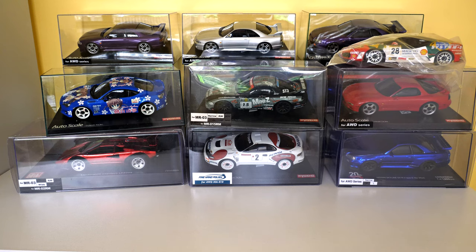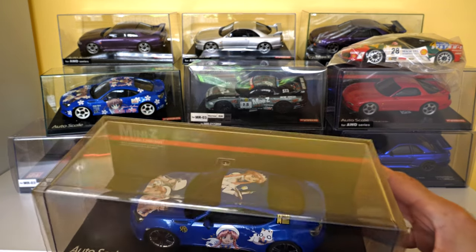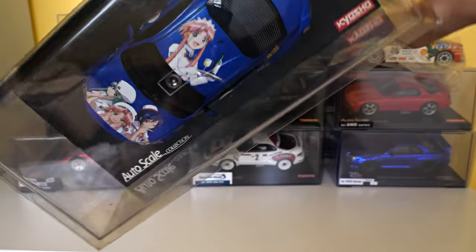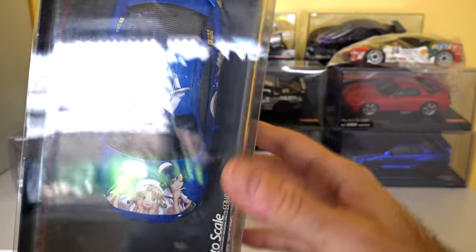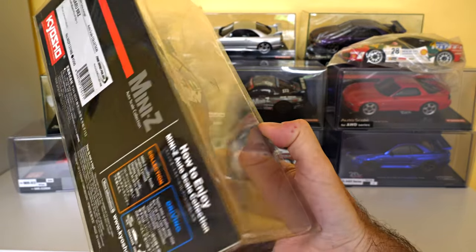I've got another Itasha Subaru BRZ — not BRZ as I'd say. This one's in a larger case than the previous one. Just trying to work around the light glare, sorry about that guys.